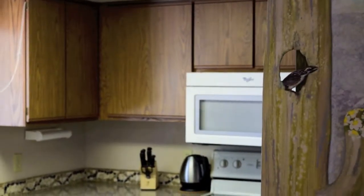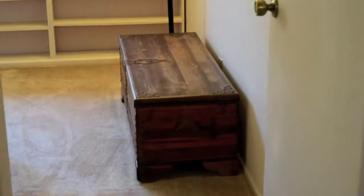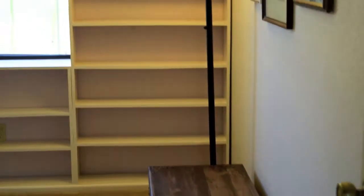The contemporary style home built in 1986 packs a punch in its 1,386 square feet of living space. The home has been lovingly maintained and you will find it in tip-top shape inside and out.